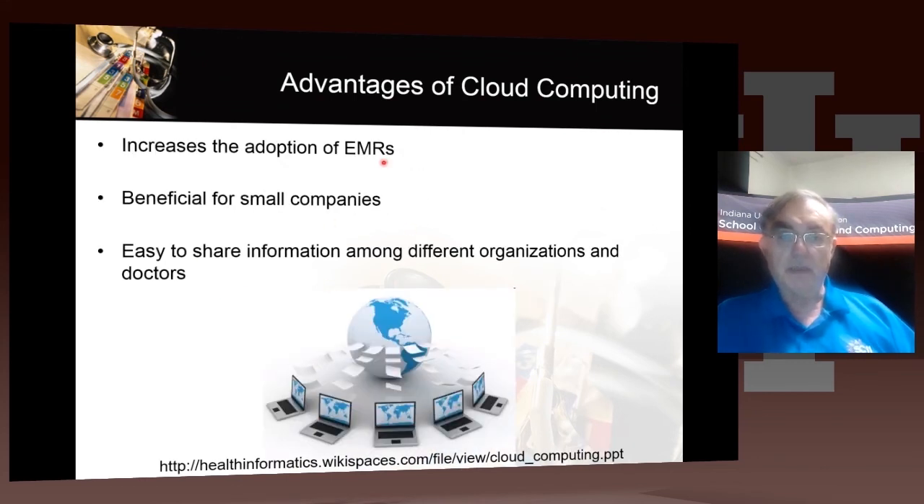And this will, of course, make electronic medical records more powerful and accelerate their adoption. It will enable sharing and be beneficial for smaller companies. The clouds can make information available to everybody.